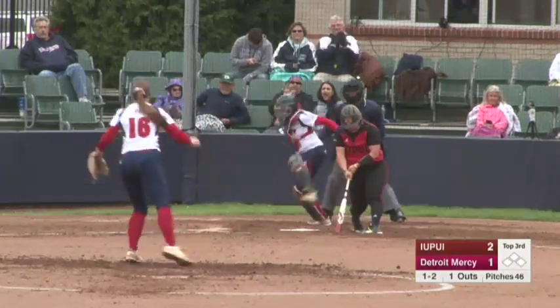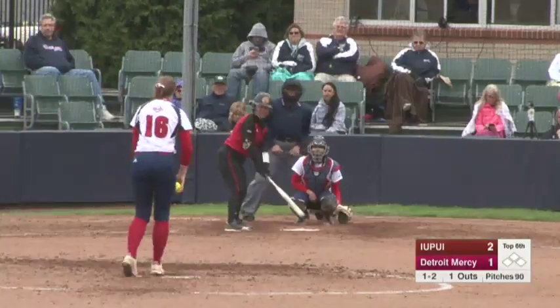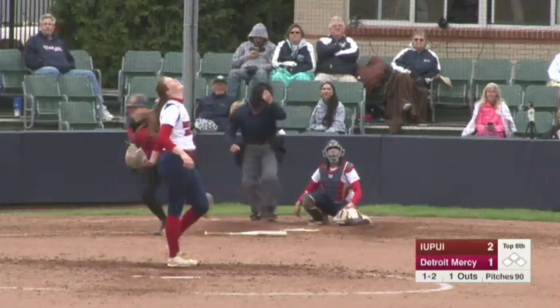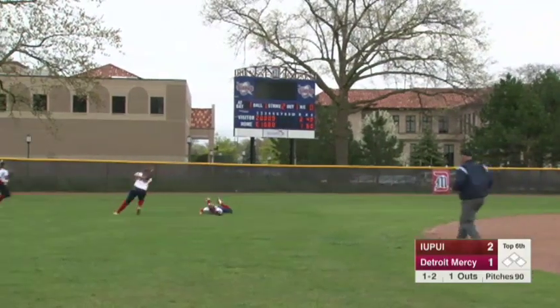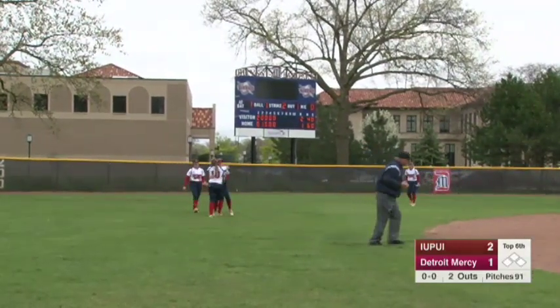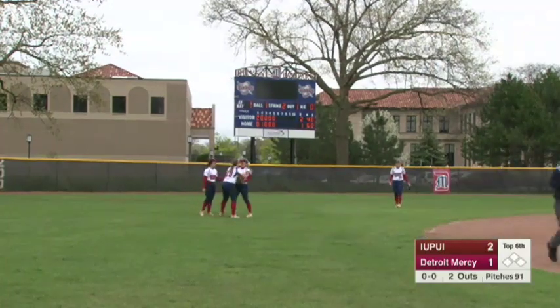Here's the 1-2 and she wins the battle this time. Off speed, hit into center field. Paver's coming in — what a catch! SportsCenter top 10 highlight reel right there from freshman center fielder Liz Paver.